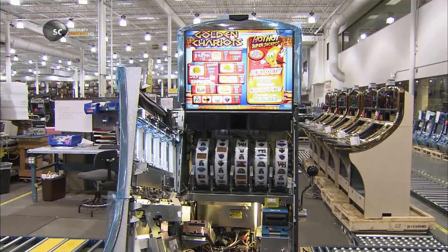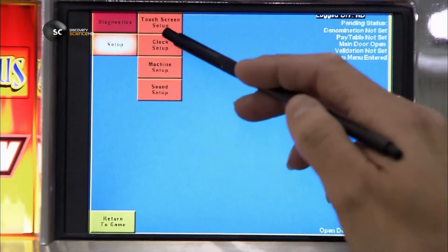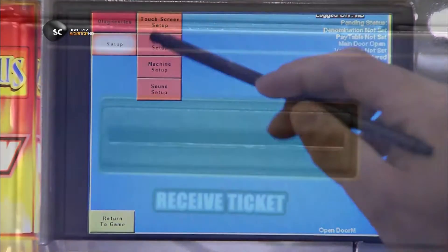The software randomly determines the course of play, but within defined parameters. Essentially, it's pre-programmed to pay out a certain amount at random intervals over a period of time — but less money, of course, than the machine takes in overall.